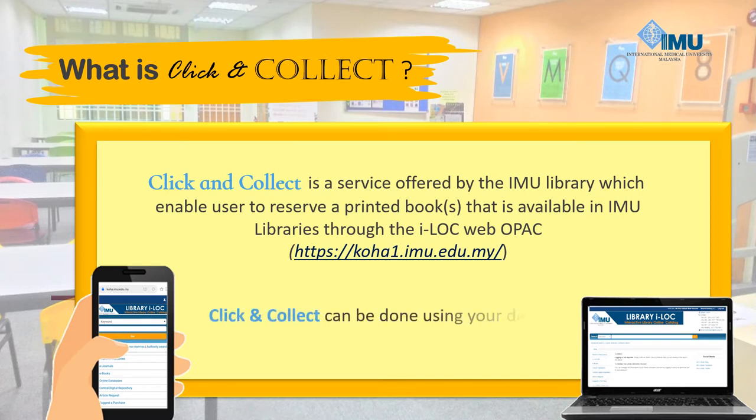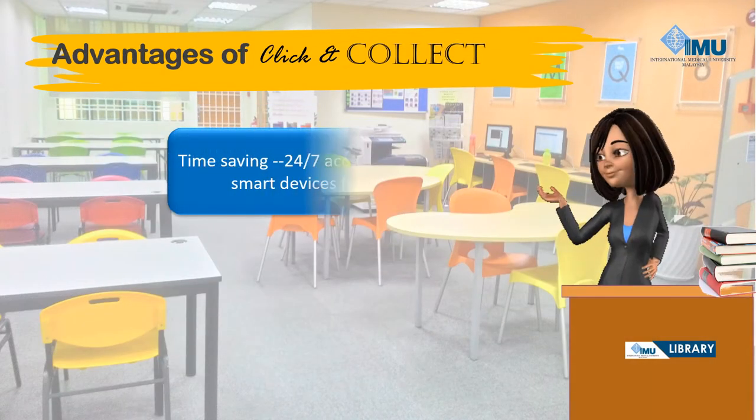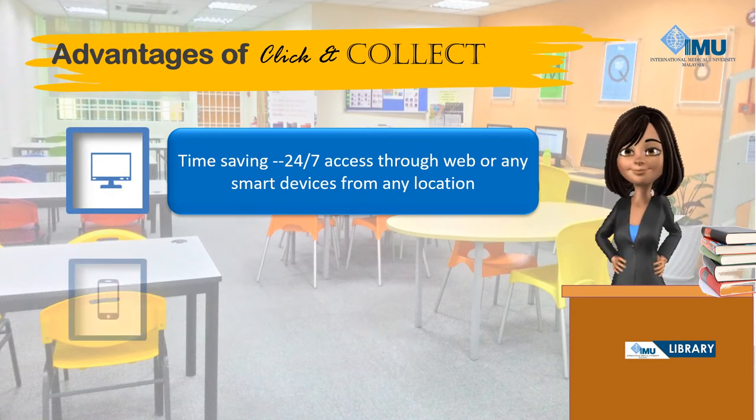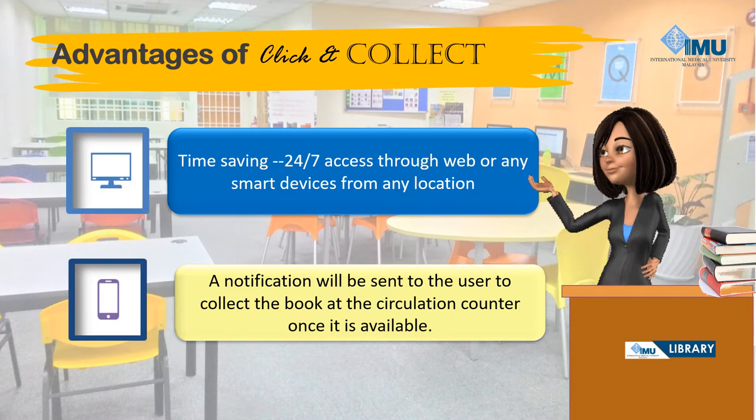Click & Collect can be done using your devices, for example from a mobile phone or laptop. Advantages of Click & Collect include time-saving, 24/7 access through web or any smart devices from any location, and a notification will be sent to the user to collect the book at the circulation counter once it is available.